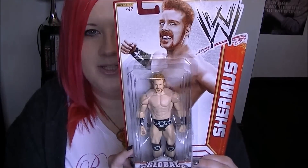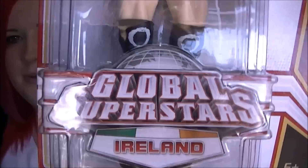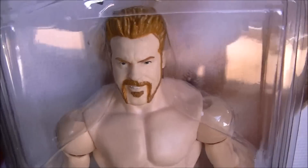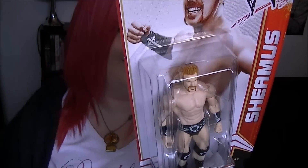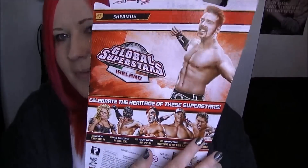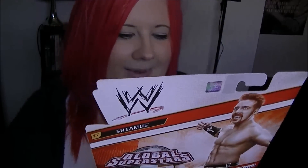So I got superstar number 47, Sheamus - this is the global superstars one, so we've got Ireland and there's the man himself. I like this face, I think it's quite good. He's white as ever. I like that a lot. These are all the ones that are in the line. I quite wish I'd got the Wade Barrett one, I don't know why I didn't, but I quite like Wade Barrett so I'm probably gonna pick that up at some point. Definitely not getting John Cena and I don't think I'll be getting Rey Mysterio neither, but yeah, got Sheamus.